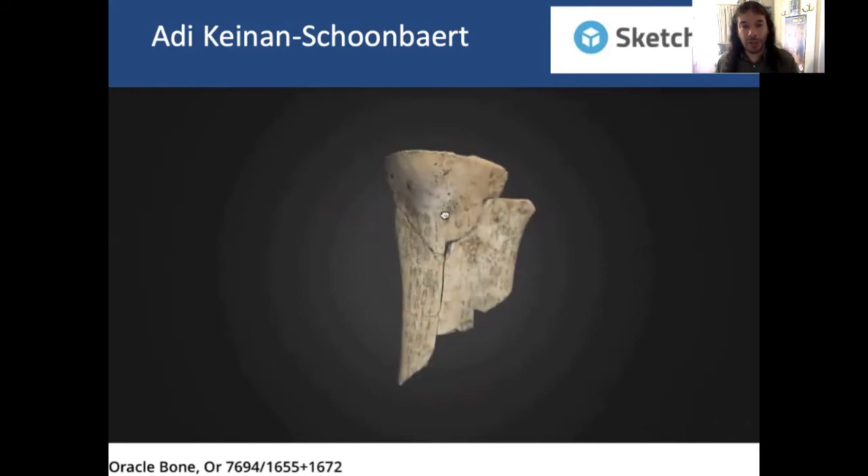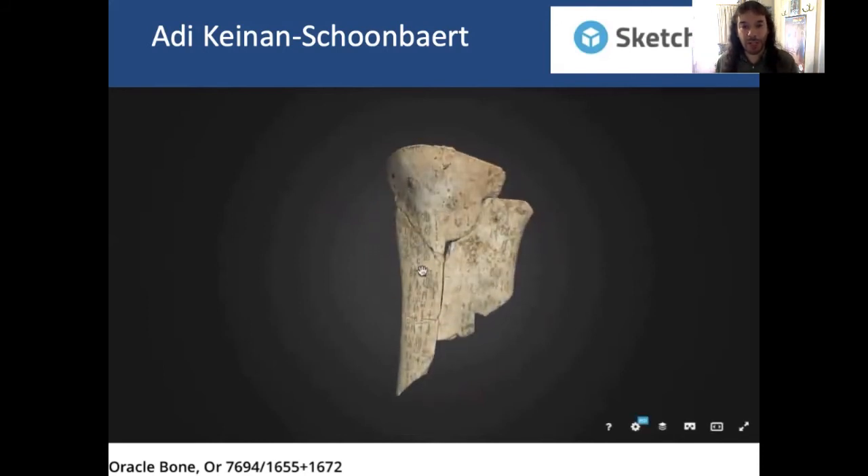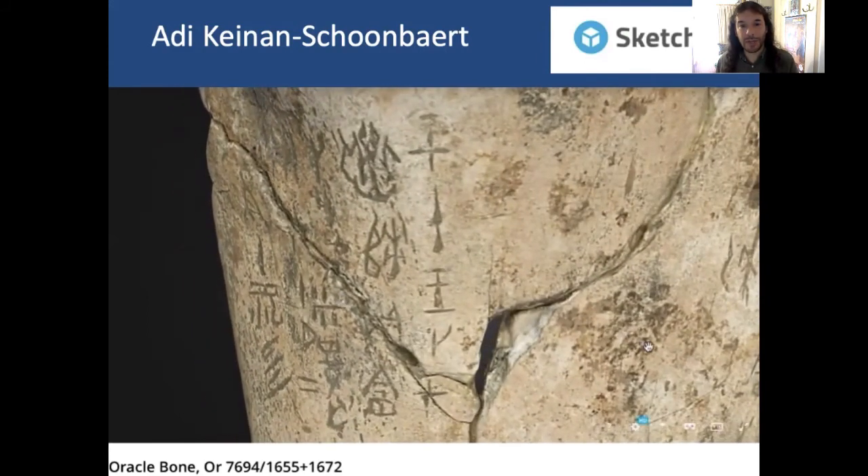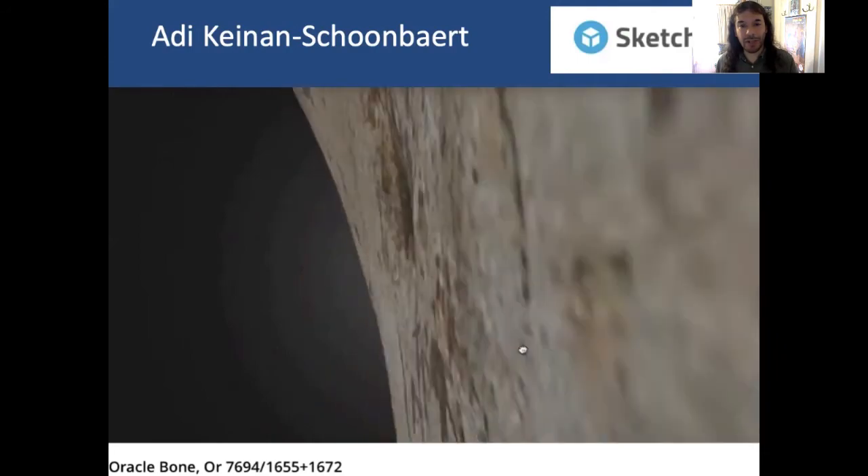We're just going to turn it around and have a look at the back. I can really see the writing there — that's quite a high-resolution image.